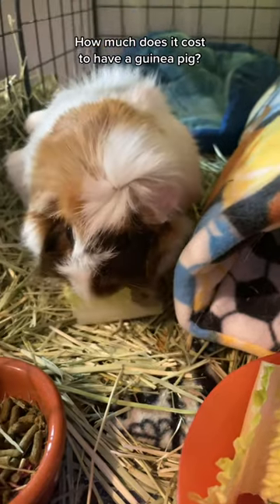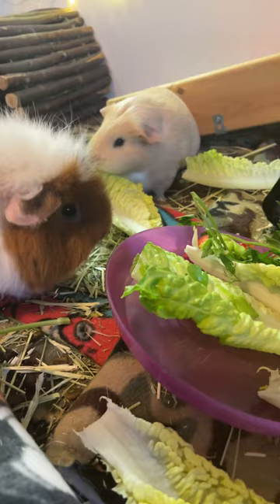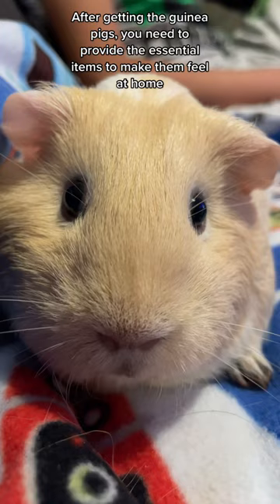How much does it cost to have a guinea pig? Even if guinea pigs are small and cute, there is some cost that a new owner needs to consider. After getting the guinea pigs, you need to provide the essential items to make them feel at home.